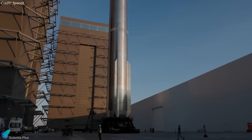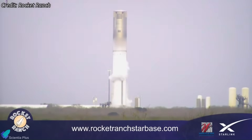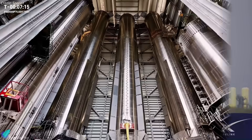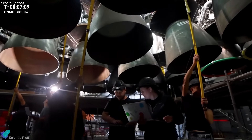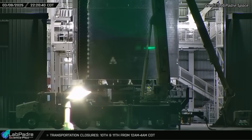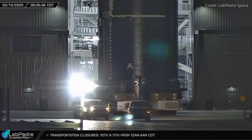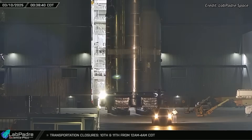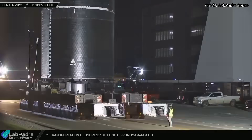Preparations for Flight 9 are already underway, with Booster 16 recently completing cryogenic proof testing at Massey's outpost to validate its plumbing, assess structural integrity, and check for potential leaks. The booster will soon return to the production facility for engine installation prior to static fire testing. After completing the stacking and integration of its hydraulic systems, avionics, and other critical subsystems, the Starship upper stage for Flight 9, Ship 35, was transported to Massey's facility early Monday morning for cryogenic proof testing.